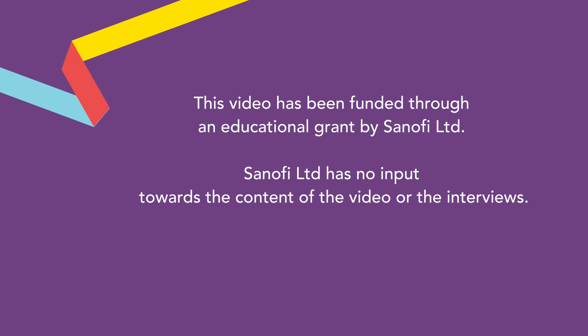This video has been funded through an educational grant by Sanofi Limited. Sanofi has had no input towards the content of the video or the interviews.